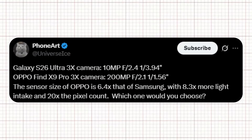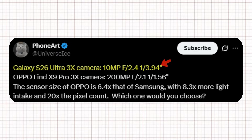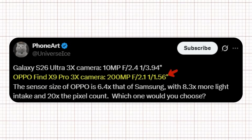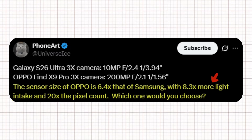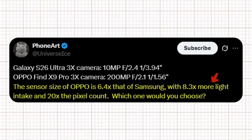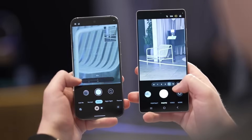According to Ice Universe on X, the Galaxy S26 Ultra's 3X camera features a 10-megapixel sensor with an f/2.4 aperture and a 1/3.94-inch sensor size. By comparison, the Oppo Find X Mine Pro's 3X camera boasts a massive 200-megapixel sensor, f/2.1 aperture, and a 1/1.56-inch sensor. Ice Universe points out that Oppo's sensor is 6.4 times larger than Samsung's, allowing for 8.3x more light intake and a 20x increase in pixel count — sparking conversation about whether Samsung is starting to fall behind in the camera race.